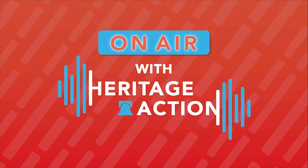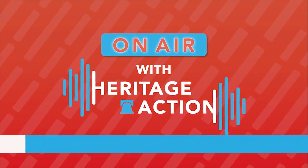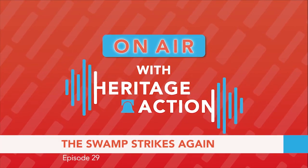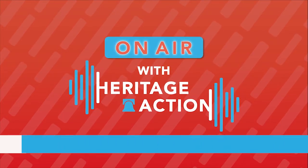My name is Lindsay Curnute, and this is On Air with Heritage Action, a podcast built for conservatives. Twice a week, we break down in five-ish minutes or less how you can get involved today in the fight for conservative values.